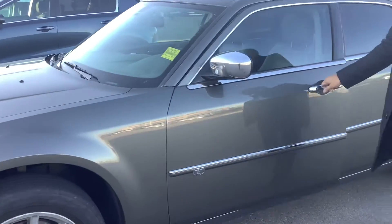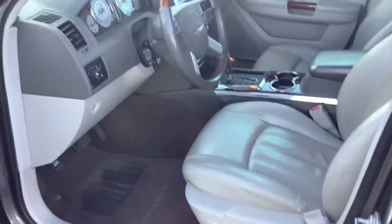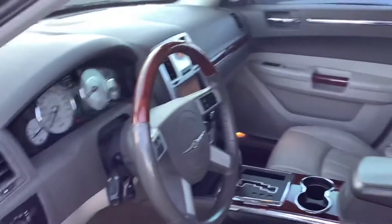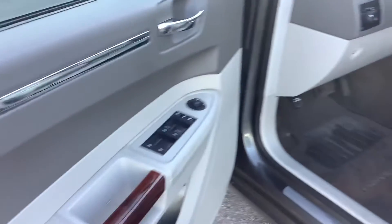It has a sunroof, and this thing is fully loaded for the year. It even includes adaptive cruise — yes, on the highway this car will actually adjust based on the distance of the car in front of you. You've got nav, you've got heated seats. I mean, the seats are like lazy boy couch cushions. You've got that Boston premium audio sound system.